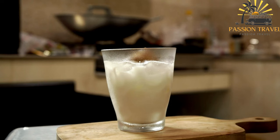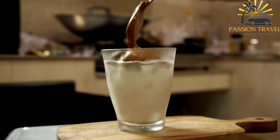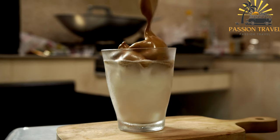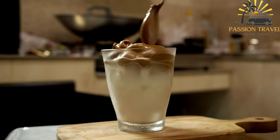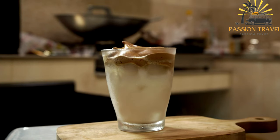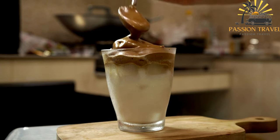Muha labia can be served plain or garnished with chopped nuts such as pistachios or almonds, or with a drizzle of honey or syrup. It is often enjoyed as a light and refreshing dessert after a heavy meal, and is also popular during Ramadan. Its creamy texture and delicate floral flavors make it a popular treat in many Middle Eastern households, and it is often served on special occasions and celebrations.